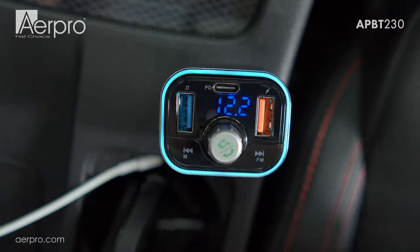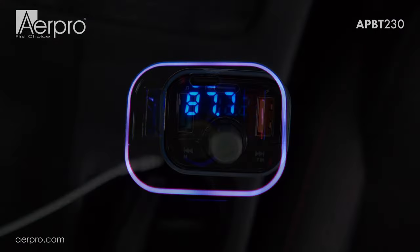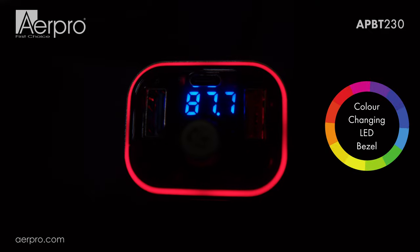The APBT230 can also display the current voltage level of your vehicle battery, and the color change LED bezel allows you to customize the device to suit your style.